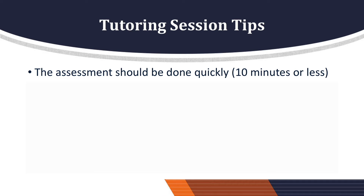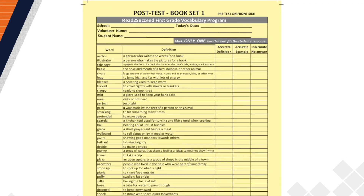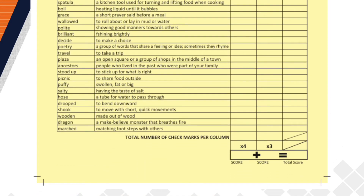Here's a few tips to improve your tutoring sessions. The assessment should be done quickly, in 10 minutes or less. Reassure your student that you are trying to find out what they already know about the words you will be learning together during the program. It's okay that they don't know what the words mean, as you will be learning the meanings of the words together. Check only one box that best describes the student's response to each word. A response can only be an accurate definition or example, not both. Be sure each word has a mark; otherwise, it's assumed the student did not know or answer for that word. The maximum score is 144 for the pre- and the post-test assessments.